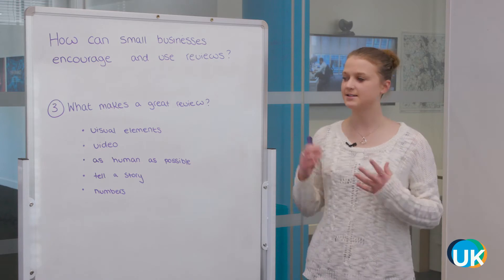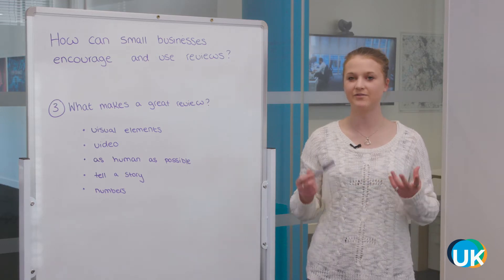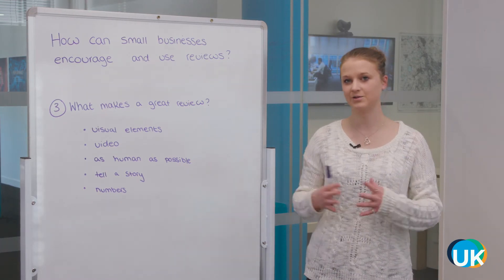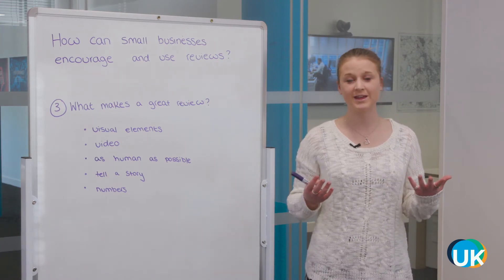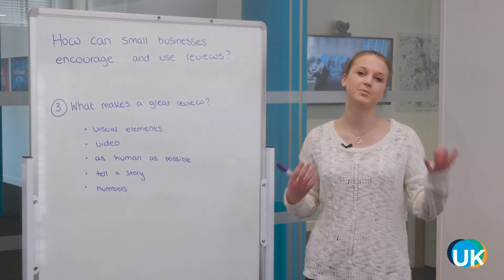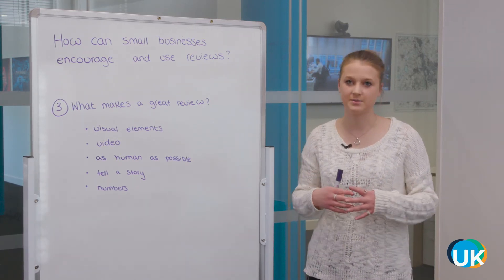Now we're going to look at some things that make a really great review — we've got a blog post on this and we'll put a link in the description below. Visual elements: it would be great if you can get a picture from the person writing the review, and especially if you're doing a case study. If you can get a picture of the actual person, that makes it more relatable for customers.